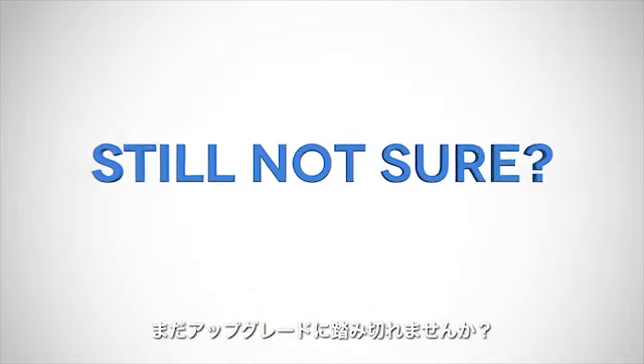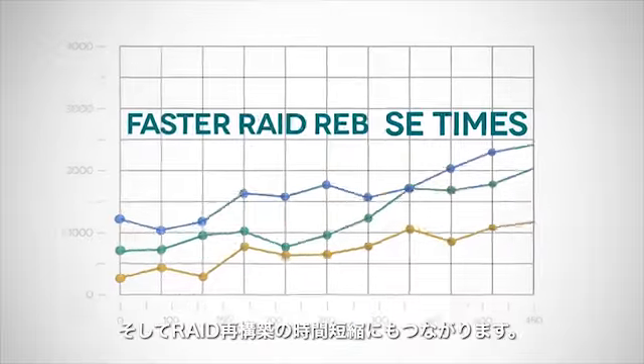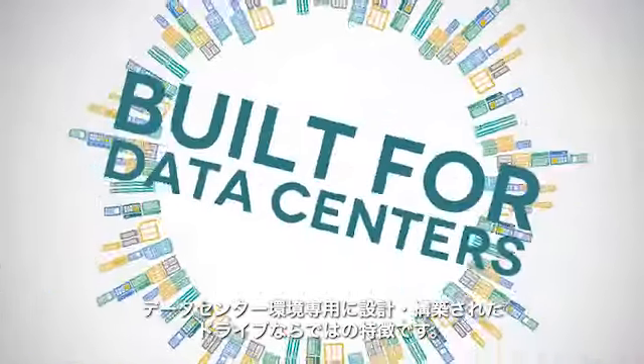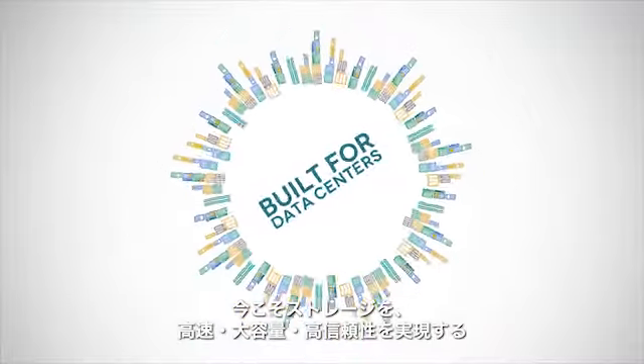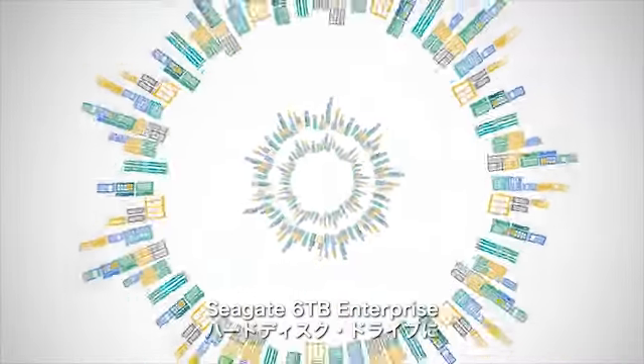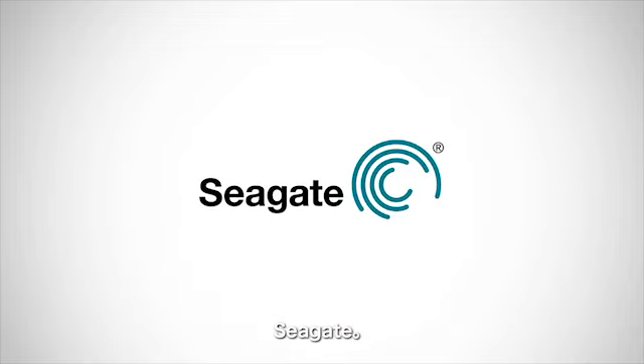Still not sure if you should upgrade? Consider faster response times for end-users, faster RAID rebuild times, specifically designed and built for data center environments. It's time for a storage upgrade to the faster, higher capacity, more reliable hard drives. The Seagate 6TB Enterprise Hard Drive. Seagate.